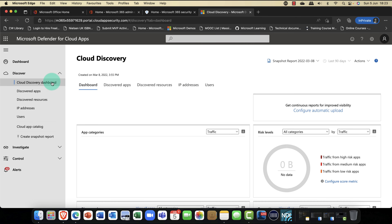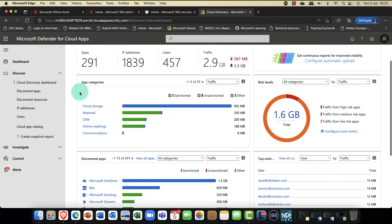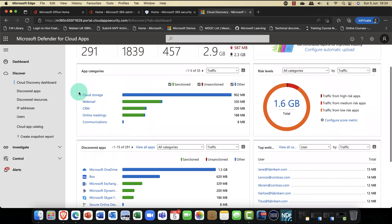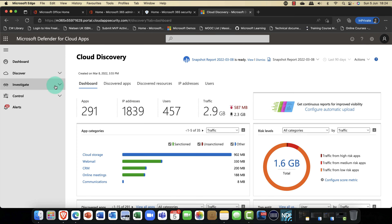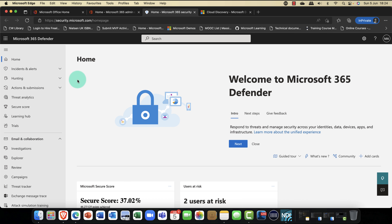If you're a privacy officer or compliance is super important to you, this is really good. Unfortunately, one thing I can't show you is subject rights requests — you need to be a member of the privacy management admin role. You also need to purchase privacy management requests, which can be purchased individually or in packs of 10 or 100. So if you're a privacy officer or compliance person, this is a really useful tool.